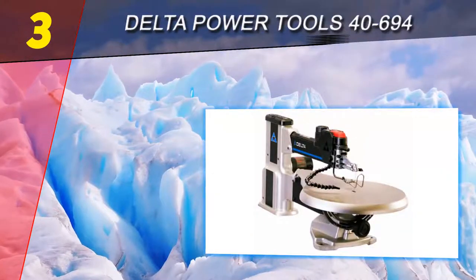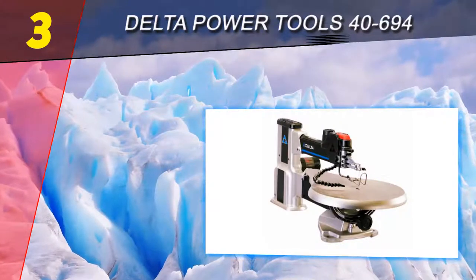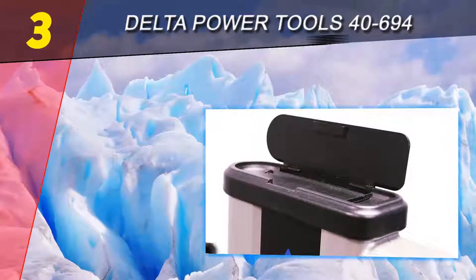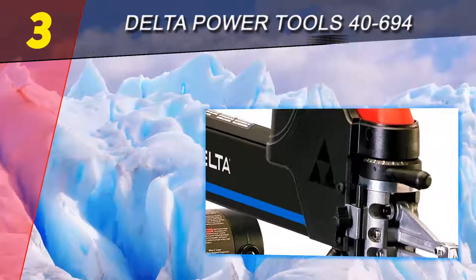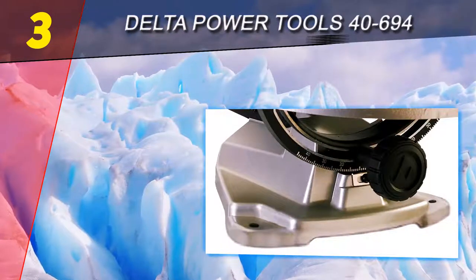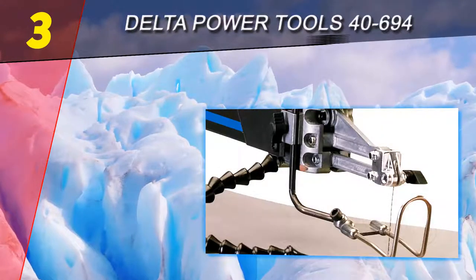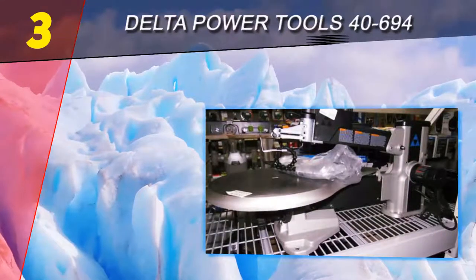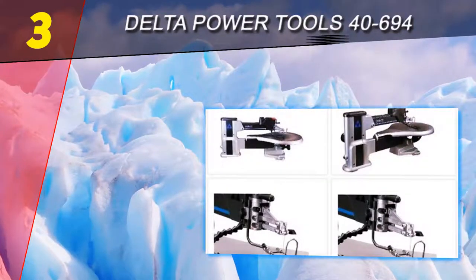At number three on our list is the Delta Power Tools 40-694. It offers a number of features that make it a good scroll saw. First, it has an electronic variable speed that can be adjusted from 400 to 1750 SPM, allowing for a wide variety of cutting to be performed. The Delta 40-694 comes equipped with dual parallel link arms which work to effectively reduce the amount of vibration felt while cutting.